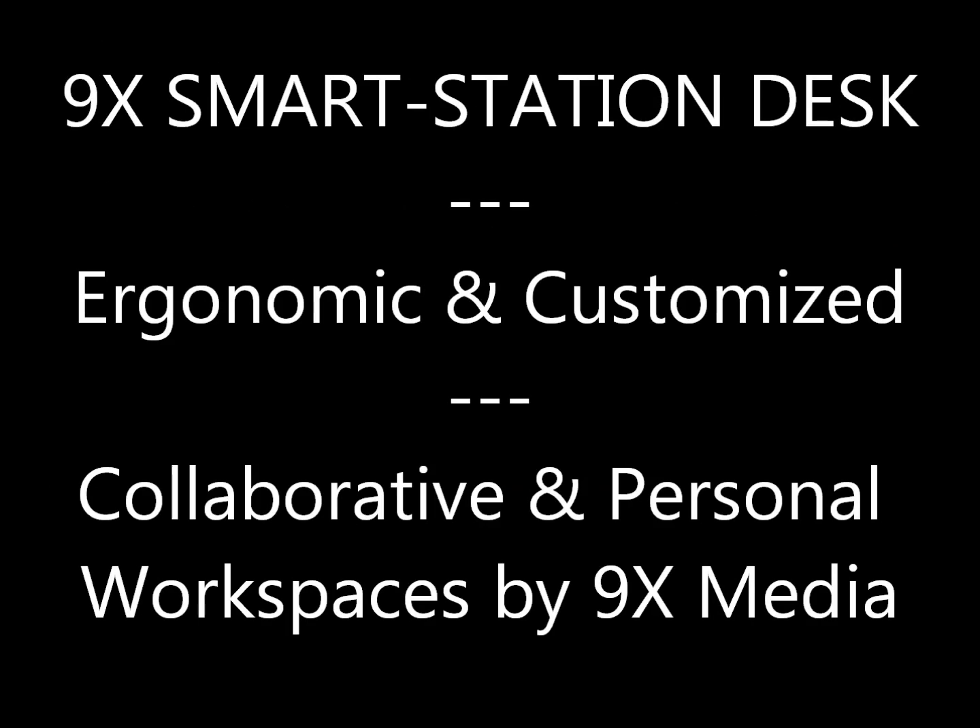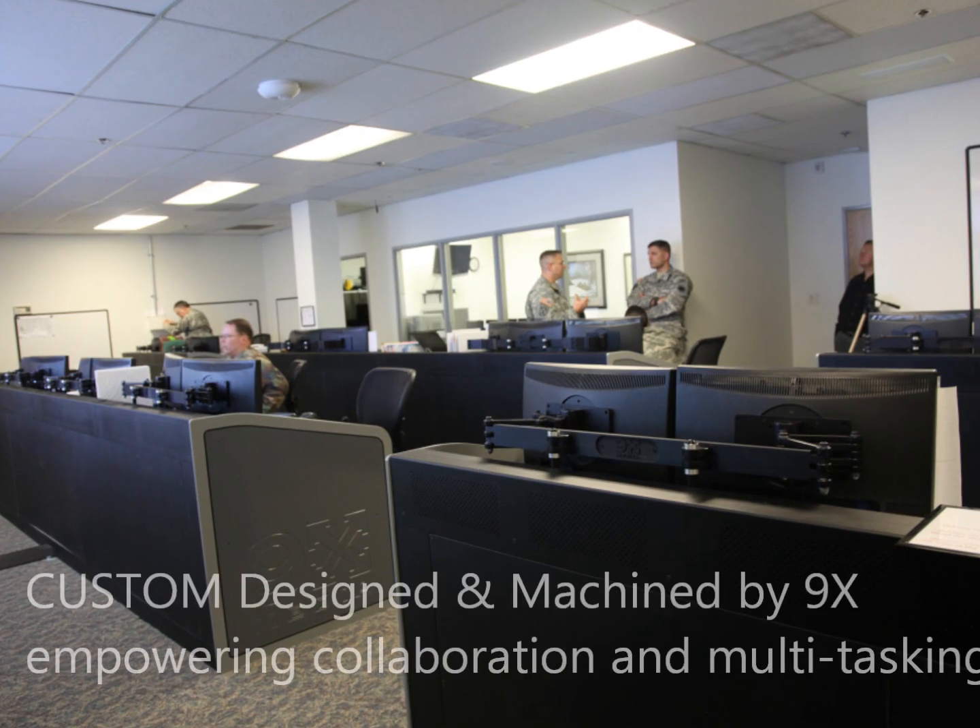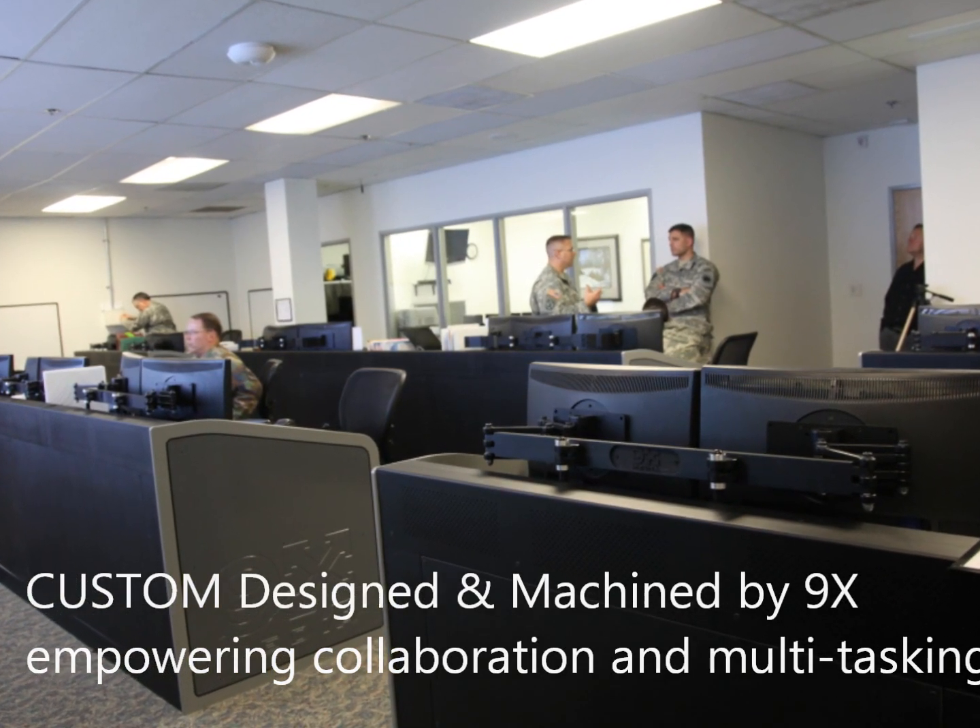Customizable, the Smart Station is ergonomic with a low profile, empowering individual and collaborative scenarios.